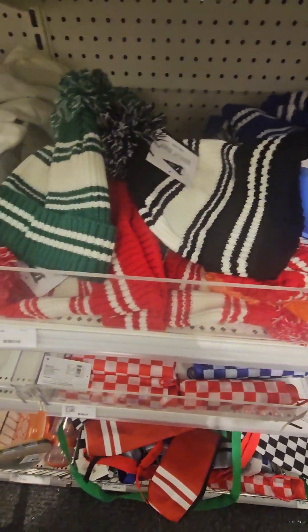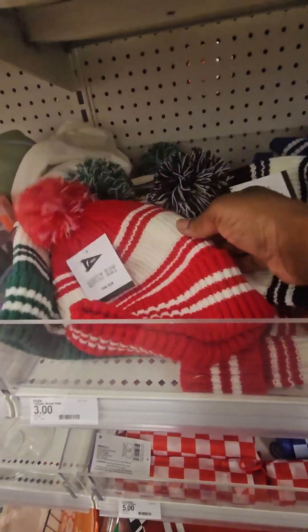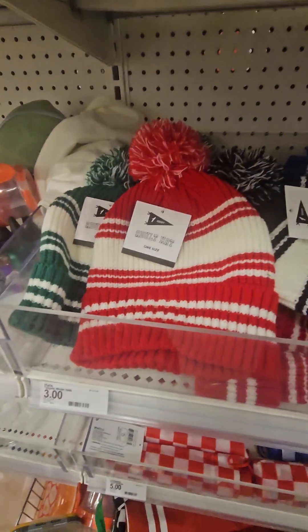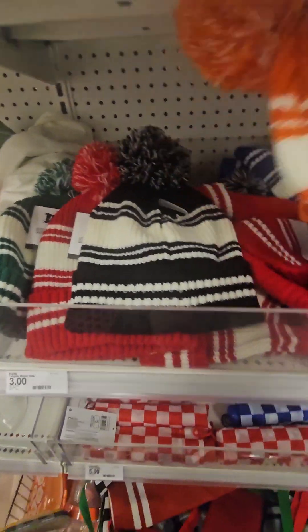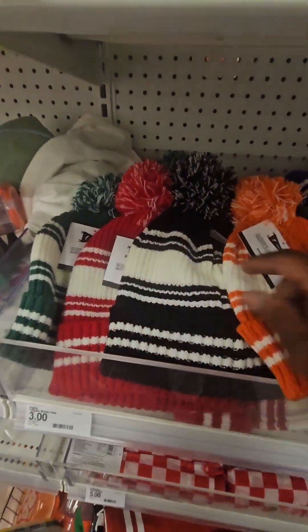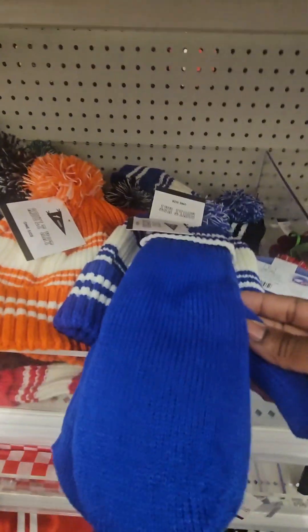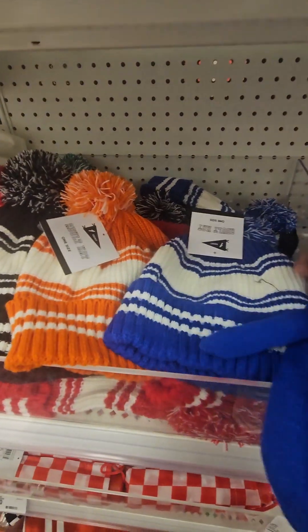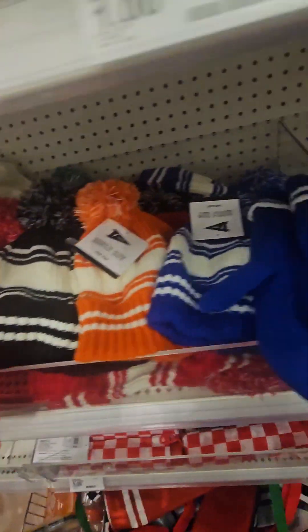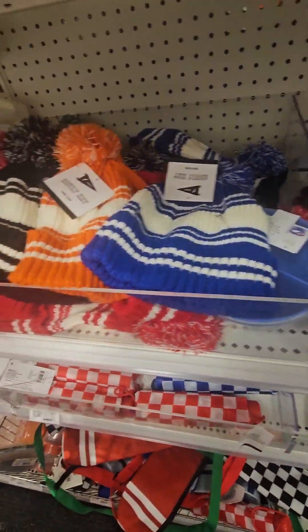Winter hats for the kiddos — or adults — coming in at just three dollars: traditional green and white with pom-pom, red and white, black and white, orange and white, and blue. They also have matching gloves — both mittens and gloves — super thick and they'll definitely keep your hands warm. These went quick: I'm only seeing the blue and green mittens left.